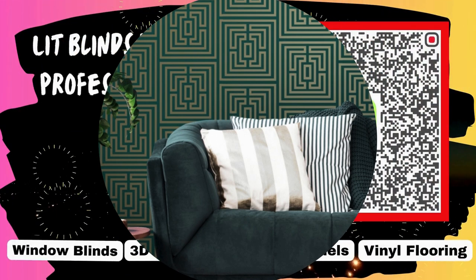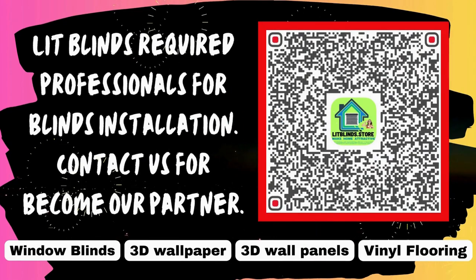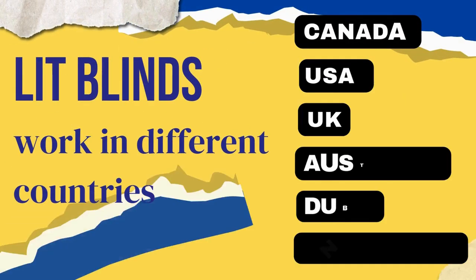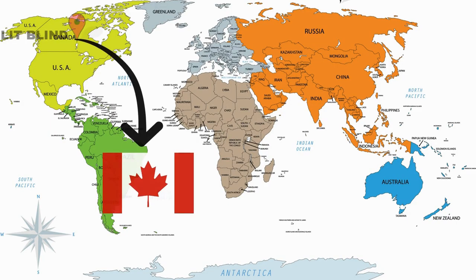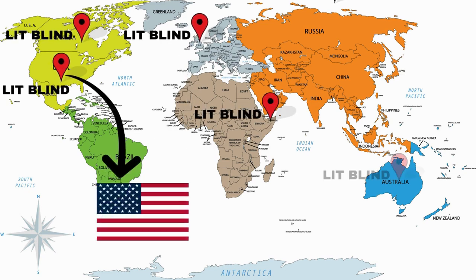Lit Blinds requires professionals for blinds installation. Contact us to become our partner. Order online for free shipping. Lit Blinds operates in multiple countries including Canada, USA, UK, Australia, New Zealand, and Dubai, providing free shipping and 50% off in each country.